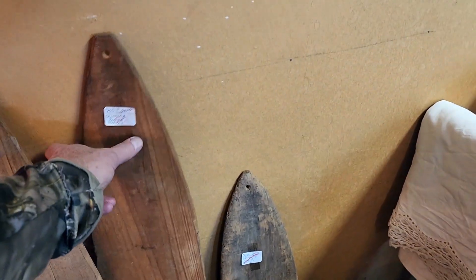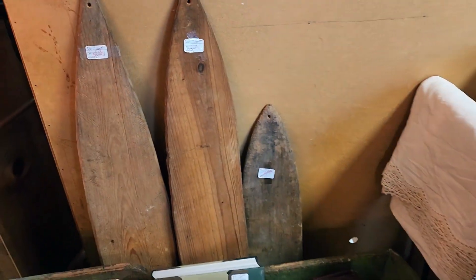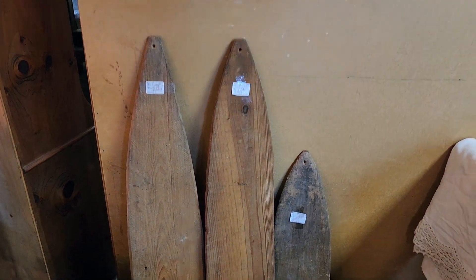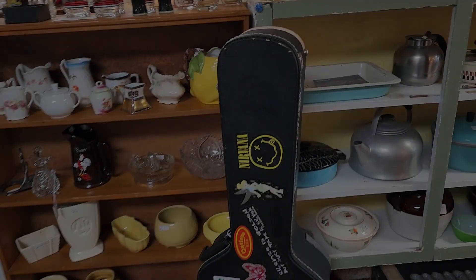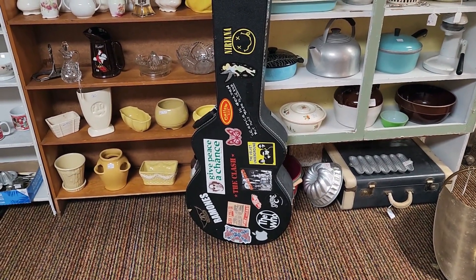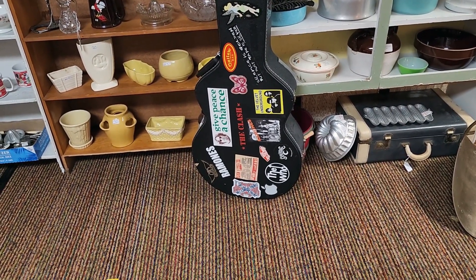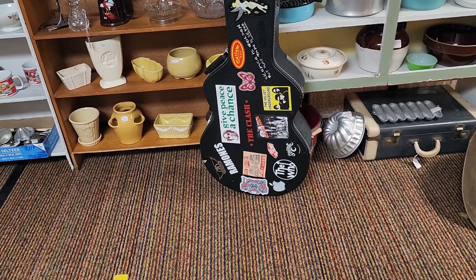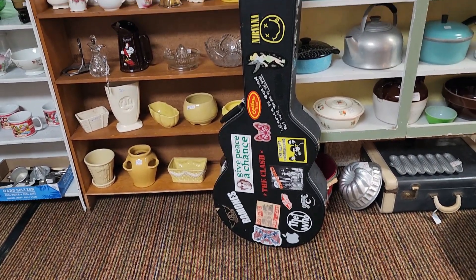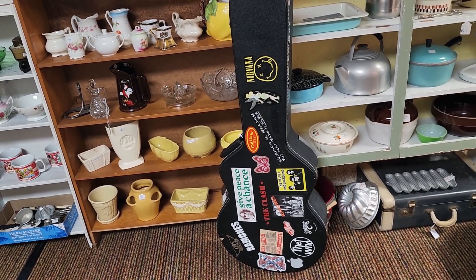Here's some fur stretchers — there are three of them, and they look kind of old, they've been around a while. The Who, the Clash, the Ramones, the Velvet Underground, the Sex Pistols — oh, the guy was a punk rocker for sure. That is a cool guitar case, no doubt about it.